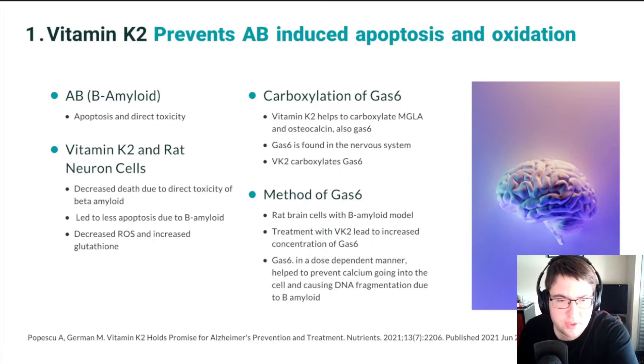First, I'm going to go over the first way that researchers have found that vitamin K2 helps to prevent Alzheimer's disease. To begin with, there is A-beta, or beta amyloid. The death of neurons in Alzheimer's disease is mediated through beta amyloid, which is abbreviated as AB or A-beta.